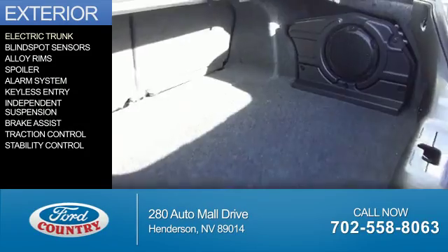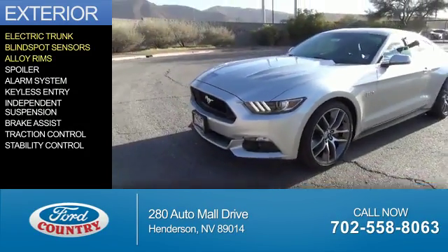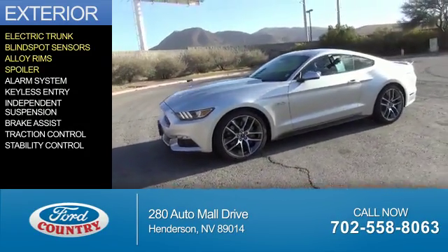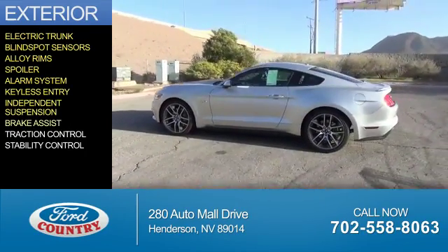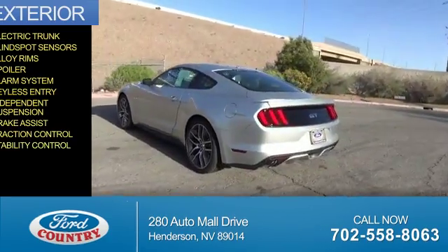The features include electric trunk, blind spot sensors, alloy rims, a spoiler, an alarm system, keyless entry, independent suspension, brake assist, traction control, and stability control.